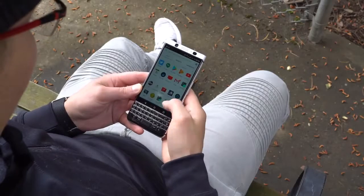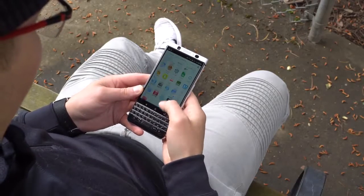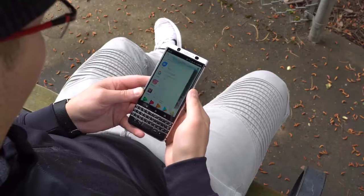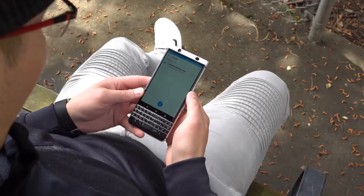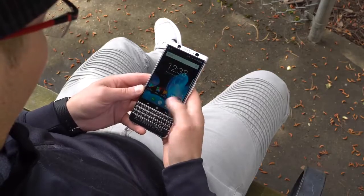I have to say, I have used this device for a solid week, and I'm still not used to using a physical keyboard. After what's now years of using virtual keyboards, I'm just so used to that, that using this device for texting and typing has been pretty darn difficult for me.